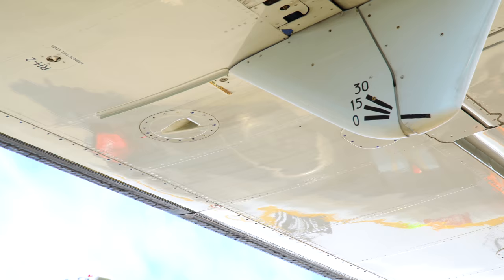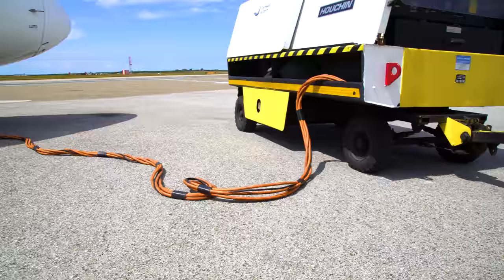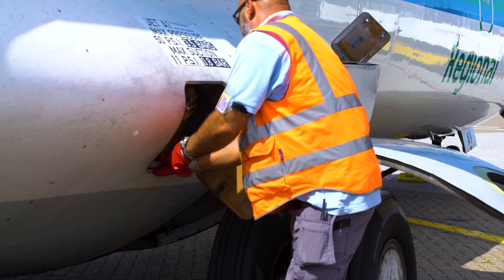Fuel vents located on the wings should be unobstructed at all times, so personnel or vehicles should not be parked underneath these vents. Also, ground power units should not be connected or disconnected during the refuelling process.